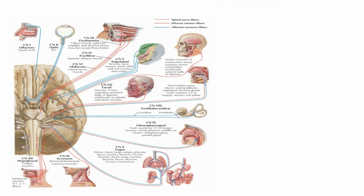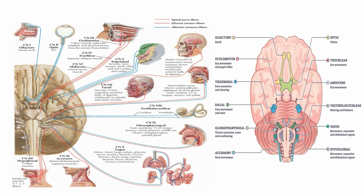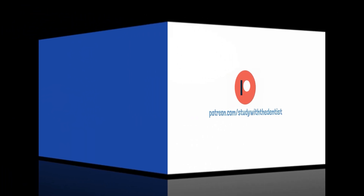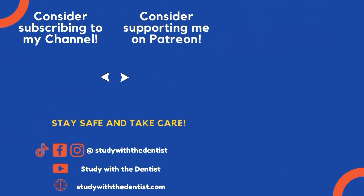So this was just a short quick overview on the 12 cranial nerves. In my next videos, I will be discussing these cranial nerves in short precise details. For more study materials, do consider visiting our Patreon page at patreon.com/studywiththedentist. I will meet you all next time.